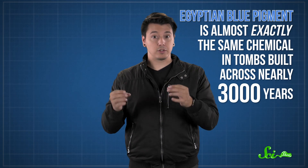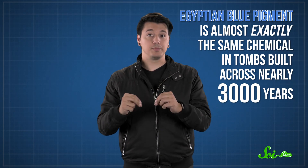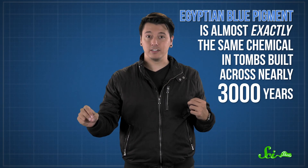We still don't know how the ancient Egyptians originally figured this recipe out, but the chemical reaction would have required careful control of this super-hot temperature and the flow of oxygen into a furnace. Not only that, but the consistency of the results was also incredible. Egyptian blue pigment is almost exactly the same chemical in tombs built across nearly 3,000 years.